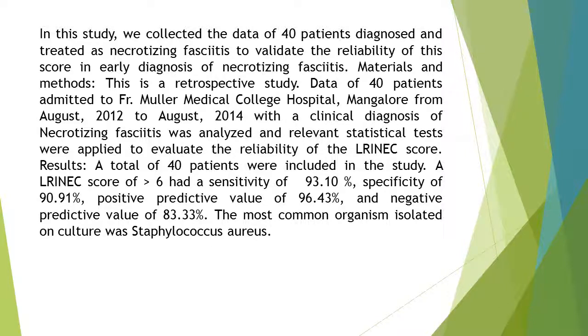Results: A total of 40 patients were included in the study. A LRINEC score of 6 had a sensitivity of 93.10%, specificity of 90.91%, positive predictive value of 96.43%, and negative predictive value of 83.33%. The most common organism isolated on culture was Staphylococcus aureus.